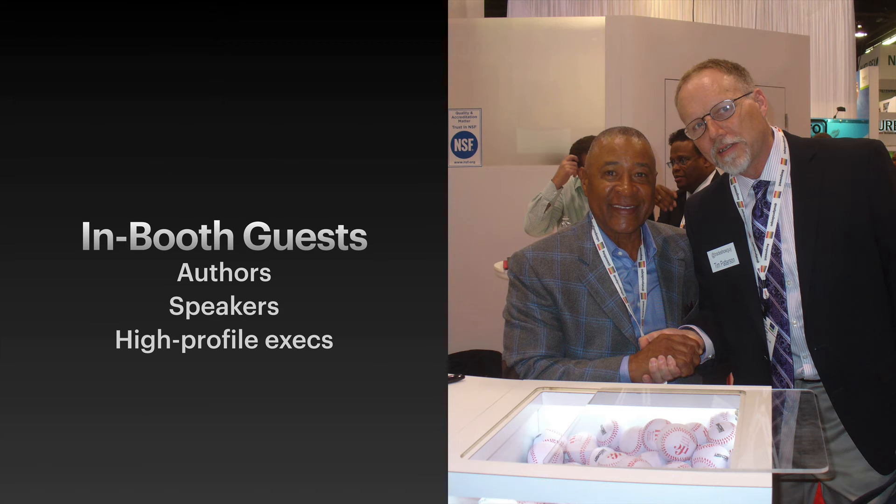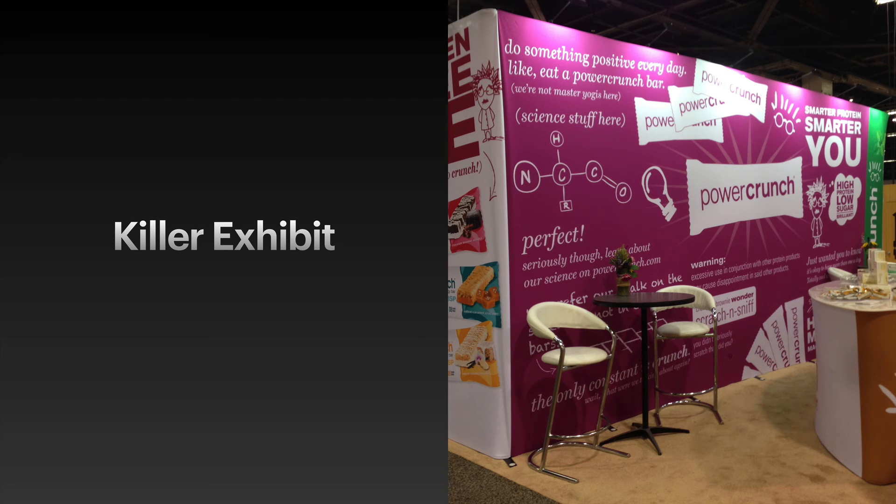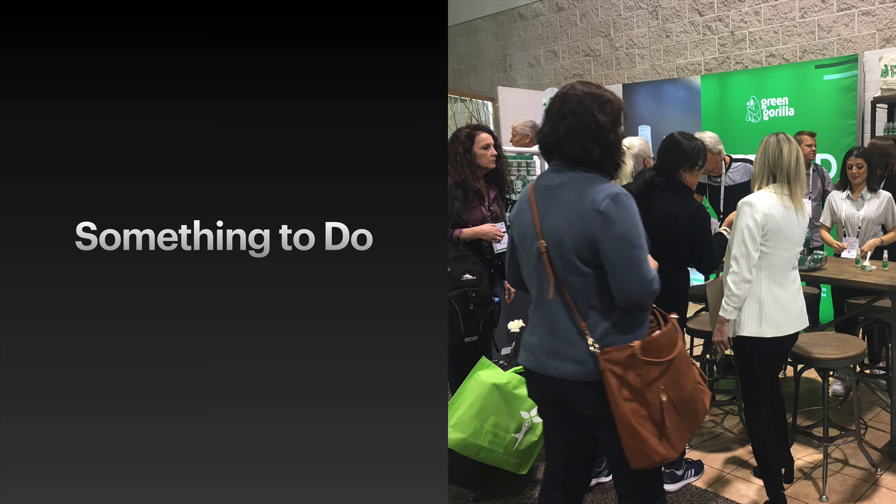In-booth guests. Again, it takes more planning and a small investment, but a notable guest in your booth a few hours a day will bring people over. Have a killer exhibit. If you can get the exhibit that people are talking about, it doesn't matter where it is. Give them something to do — something fun, cool, and memorable — and the word will spread.